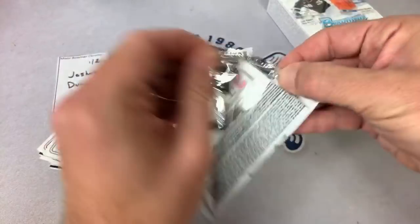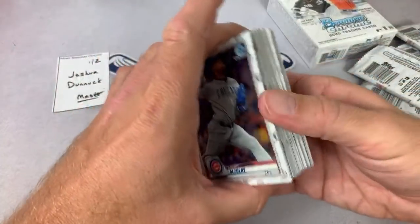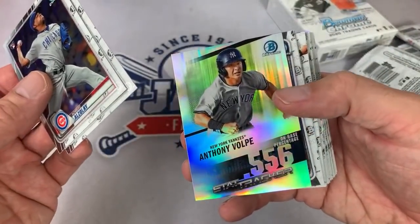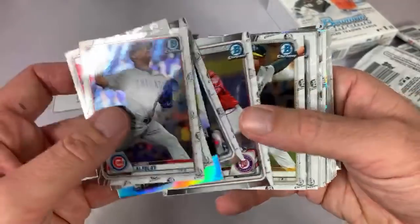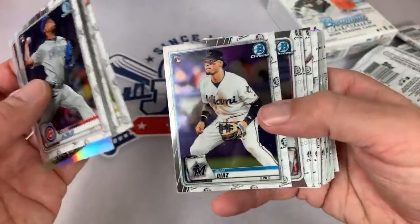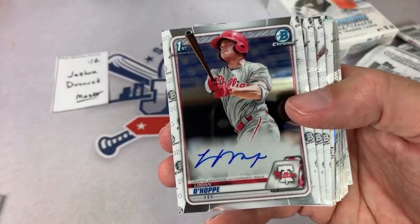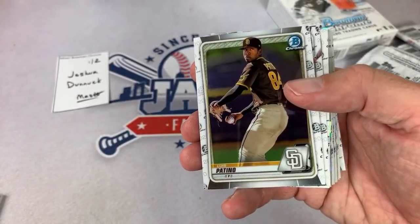Here we go — Joshua, your first mini box. There's one autograph per mini. Anthony Volpe on-base percentage stat tracker card is a pretty nice one. And Logan Ohop is the auto right there, nice one.